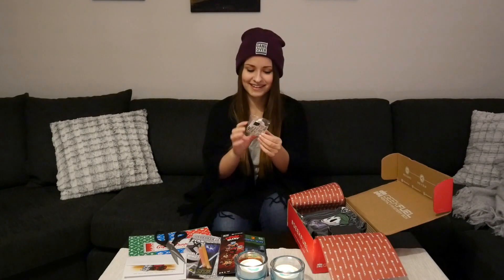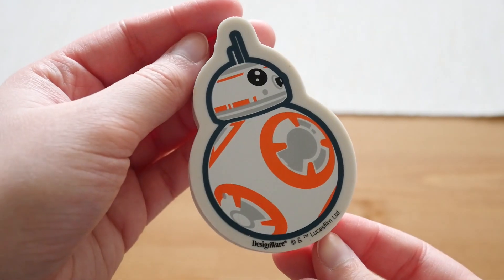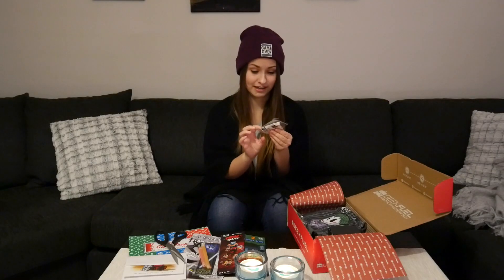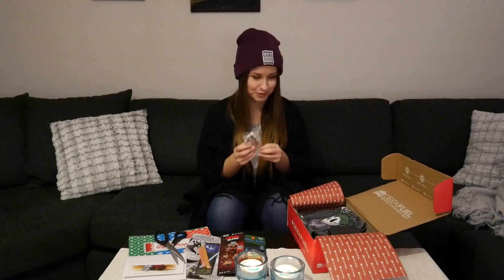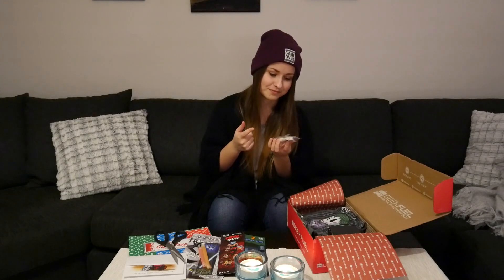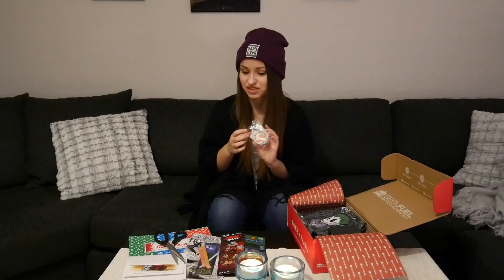Oh my god, it's a BB-8 jumbo rubber eraser. Love BB-8 — it's from the new movie, it's so cute all the time. I don't write with pens very often, I don't write very often at all — I'm using the computer. But would you want to use this cute little rubber? I'd probably just keep it for decor instead, cause it's way too cute.